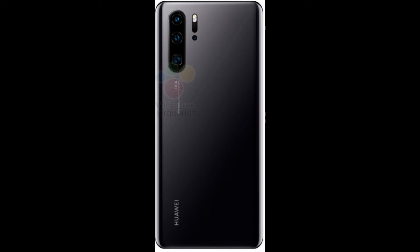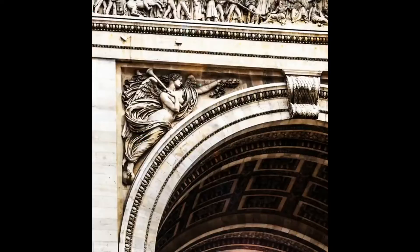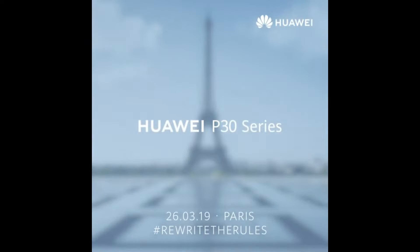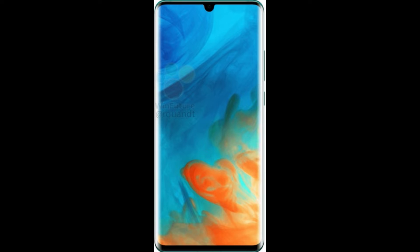The Huawei product manager has shared a camera sample thought to be clicked by the P30 Pro. The leaked images, which are claimed to be the official renders of the smartphone, show the Huawei P30 Pro in black, sea green, and electric blue color options with all of them flaunting a gradient design. On the front, the Huawei P30 Pro is shown packing a curved display with a small water drop notch and a thin chin at the bottom.